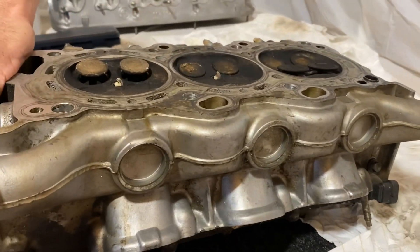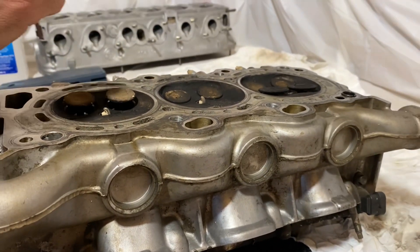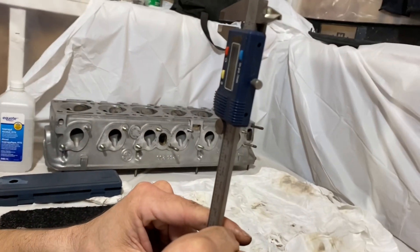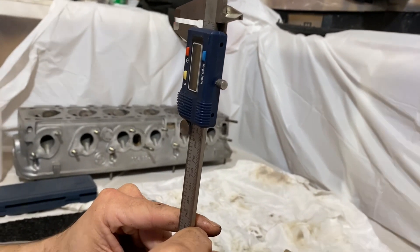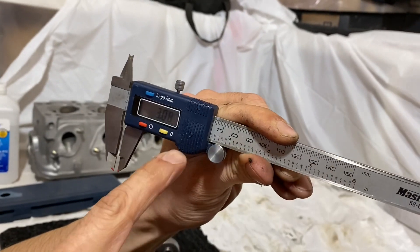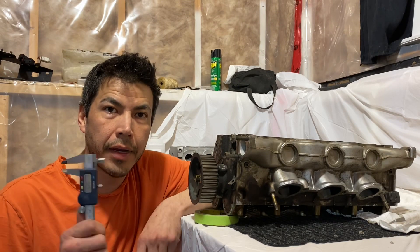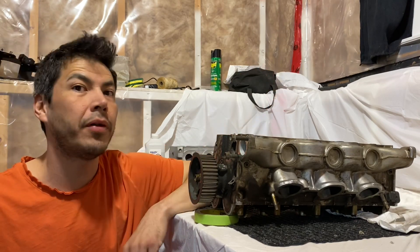I'm just going to check these exhaust valves here - okay, that's full extension. Let's take one more measurement so we're positive on what's going on. Start high, push it down - boom, contact is made. That one's also 3.2mm. Considering the lifters aren't oiled up we have to assume there's some play here, so we'll go with 3.0 to 3.2mm lift because that seems to be what we got all across the board.